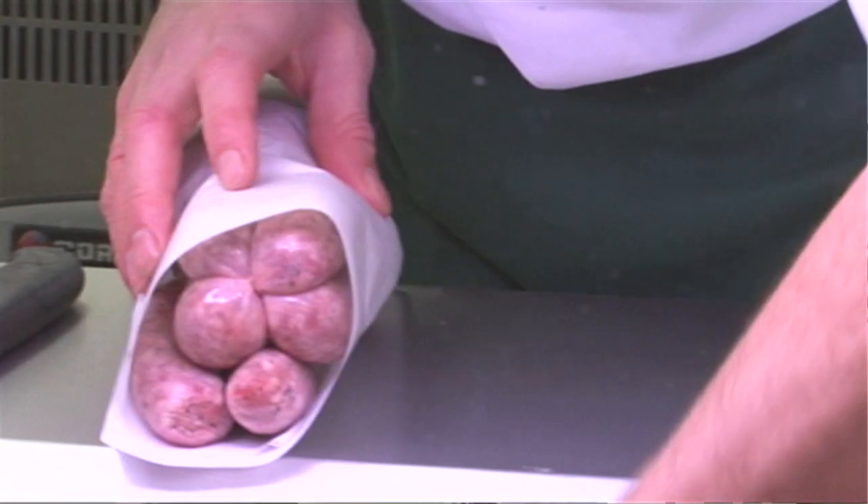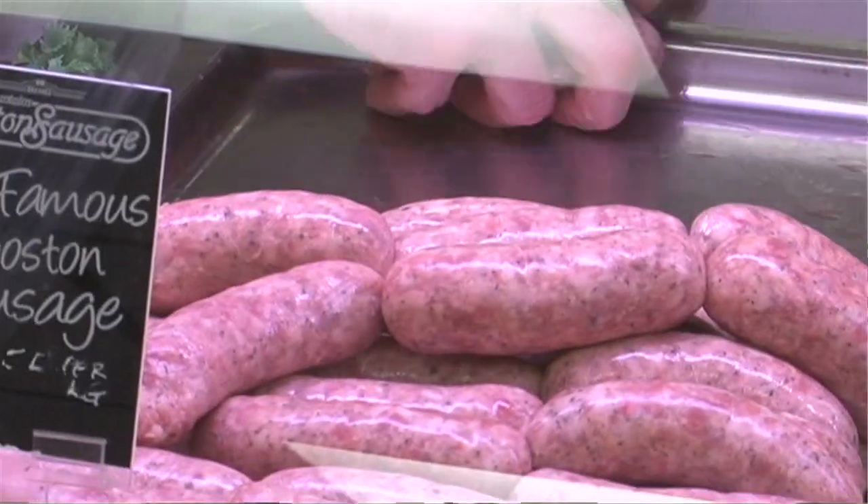So the sausages that are the most popular that you sell here are? The Boston sausage, which we're famous for. On a regular basis, how many sausages do you sell and how much does it go up to at Christmas time? Well, on an average week we do roughly two tonnes of sausages a week. And then when it comes to Christmas time, it just escalates and goes up to about eight tonnes during that week — so it's fourfold. Eight tonnes? That is an awful lot.